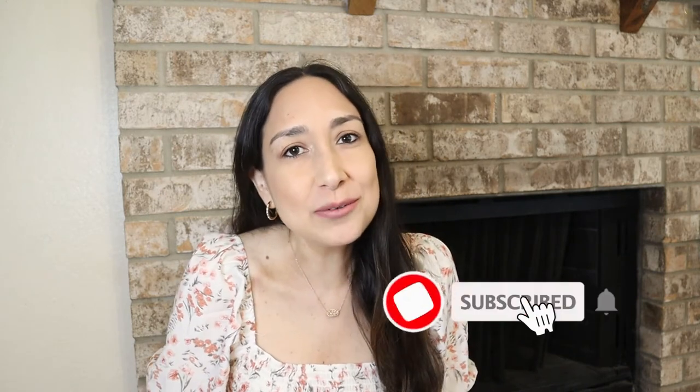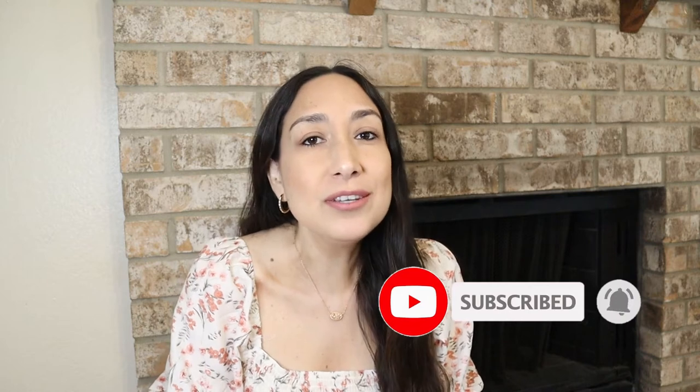Hi everyone, welcome back to my channel! I'm Millie and today I have a huge fall decor haul. I'm going to show you some things I got from Kirkland's, Hobby Lobby, Dollar Tree, Target, and a couple from World Market too. If you're new to my channel, don't forget to subscribe if you like this type of content — I upload new videos every week!